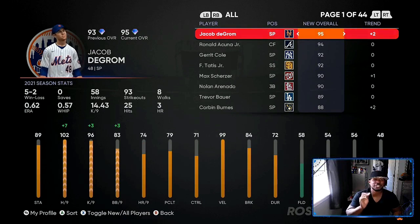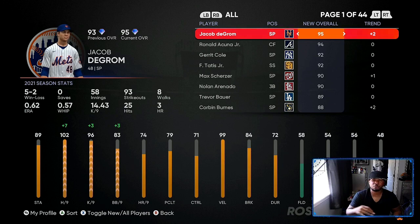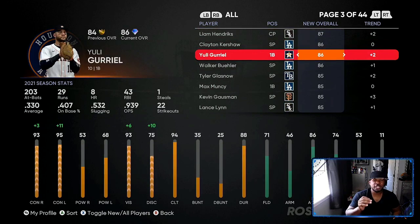They did update the roster today, so let's go look at what investments paid off. If you don't have collections done, Jacob DeGrom is going to be crazy expensive, probably in the $350,000 to $400,000 range. Uli Gorio — the name I butchered in the video — got the plus two. He went from 84 to 86 overall. So if you used the investments I told you and got five-plus of these cards, you made a bare minimum of 28,000 stubs, up to 35 or 40,000 stubs depending on when you bought the card.